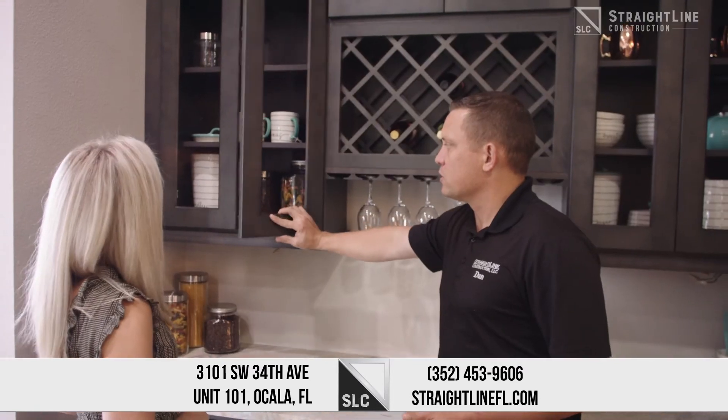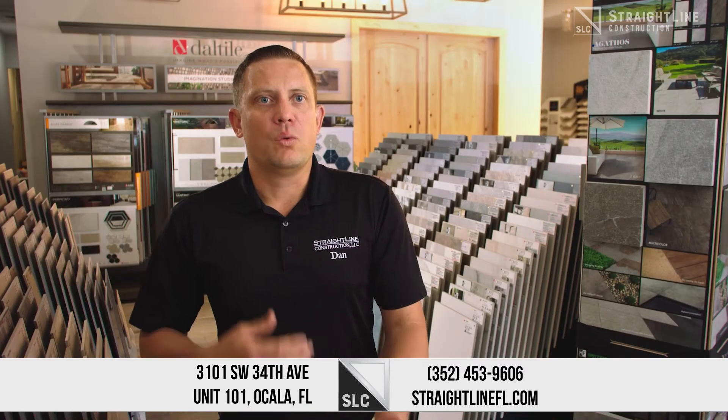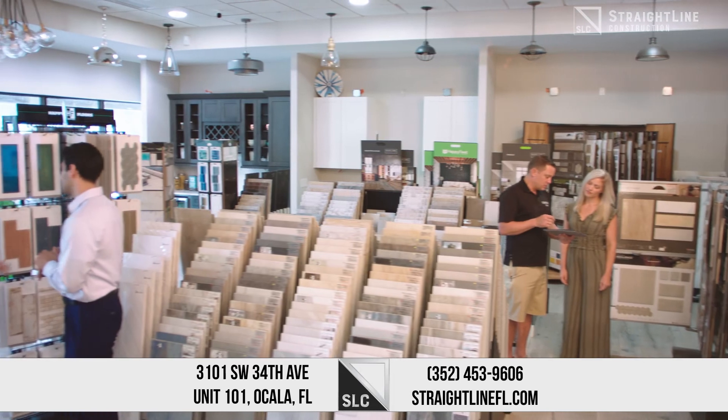We wanted to make sure that you just weren't looking at catalogs to see these things — that you actually could hold them, you could feel them. We have instantaneous wholesale pricing, we have financing, and we have all the things that you would want to experience when it comes to visiting a showroom.